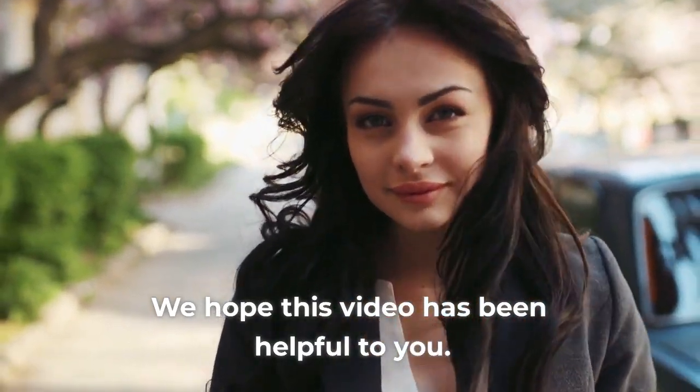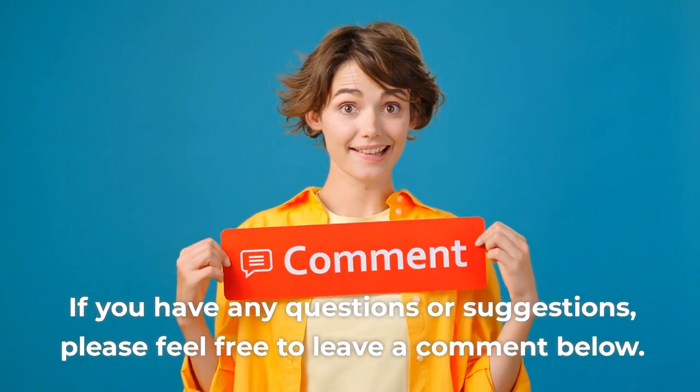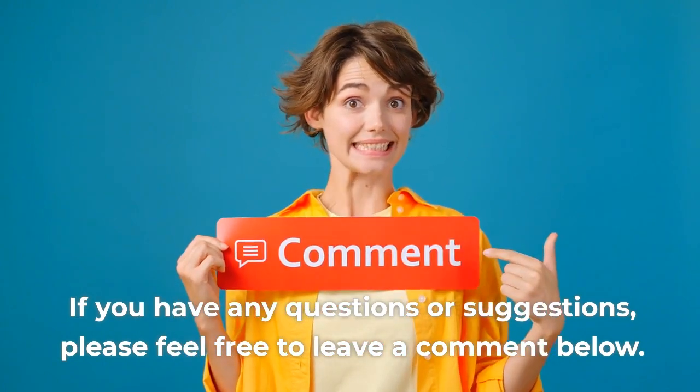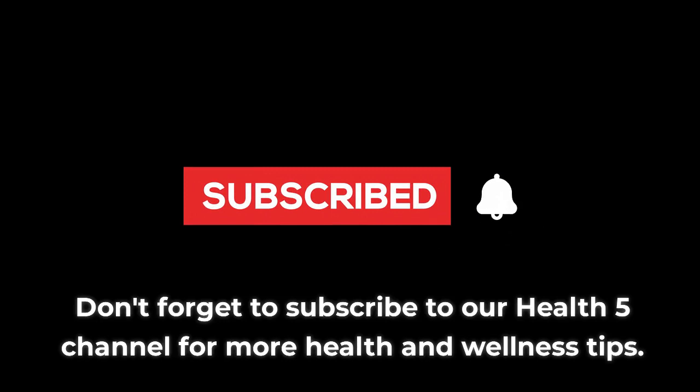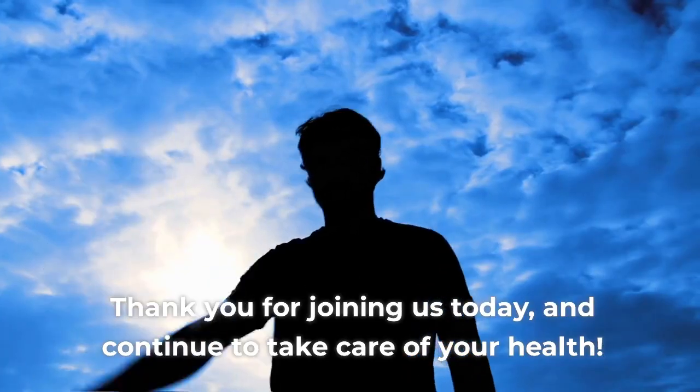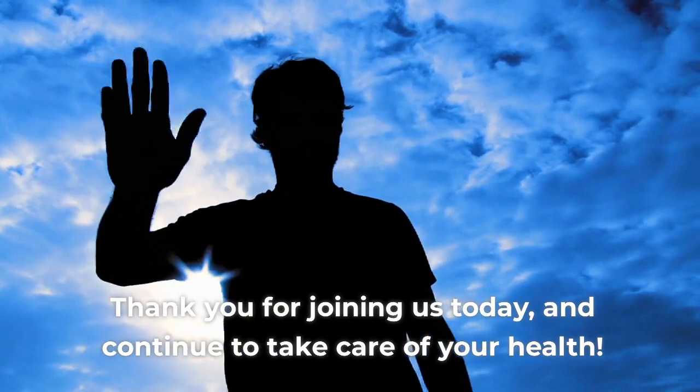We hope this video has been helpful to you. If you have any questions or suggestions, please feel free to leave a comment below. Don't forget to subscribe to our Health 5 channel for more health and wellness tips. Thank you for joining us today, and continue to take care of your health.